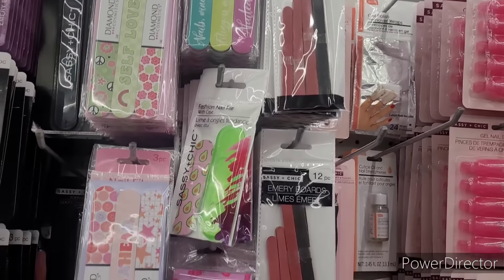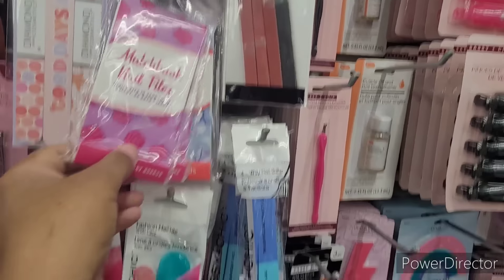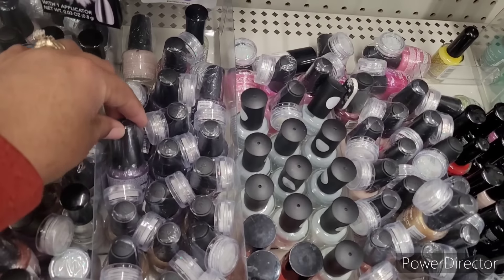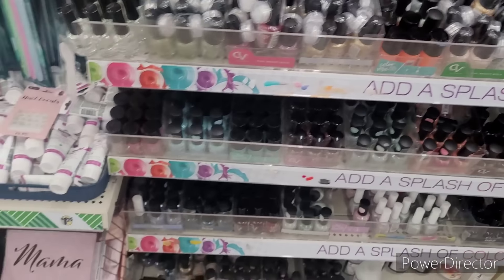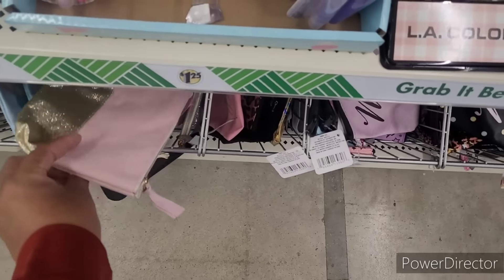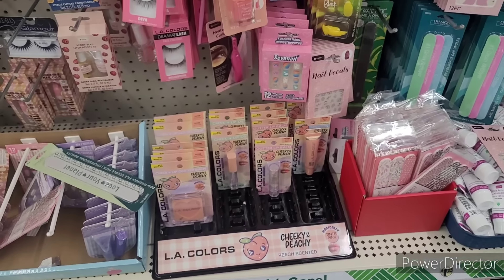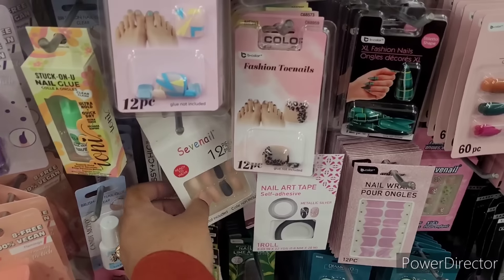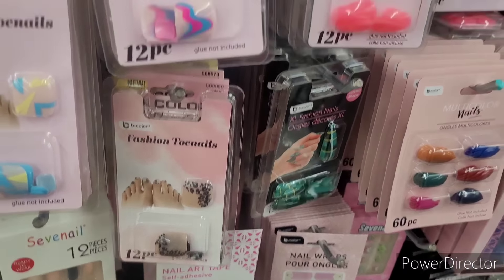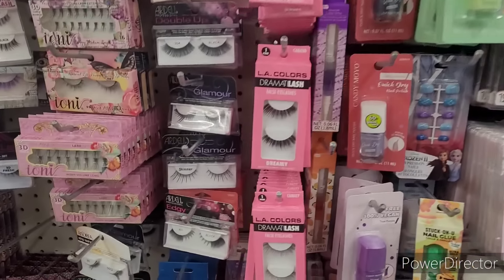Emery boards, mini nail files, matchbook nail files right here. Another soak-off for your nails. Some cosmetic bags down there — I like this mauve and gold right there, it's kind of cute. There's the 'Cheeky and Peachy.' I still have these nails floating around which are absolutely beautiful. Got some toenails — pop them suckers on and go. Eyelashes.